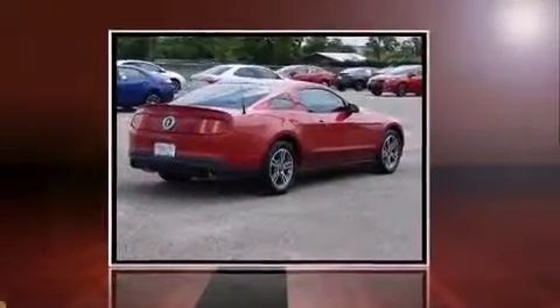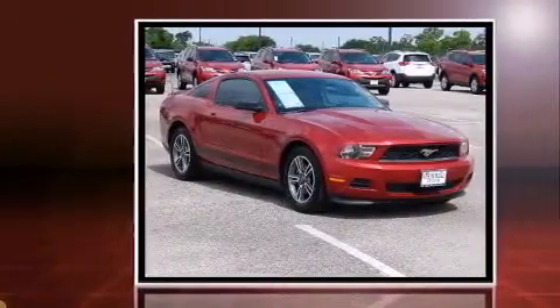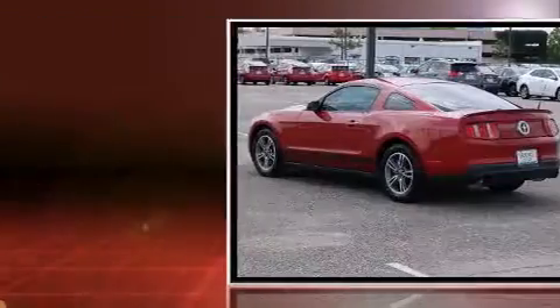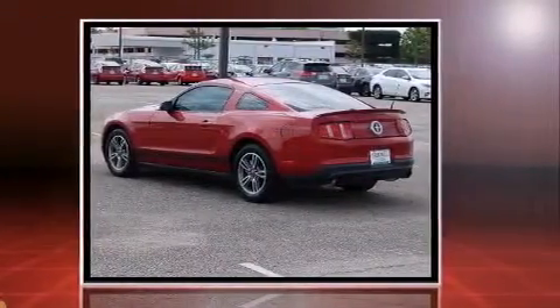Treat yourself to a test drive in the 2011 Ford Mustang with fewer than 45,000 miles on the odometer. This vehicle glistens in the crowded performance coupe segment. Ford made sure to keep road handling and sportiness at the top of its priority list.